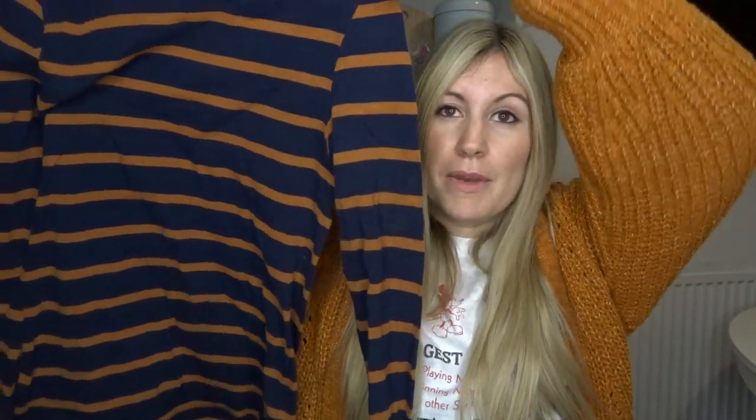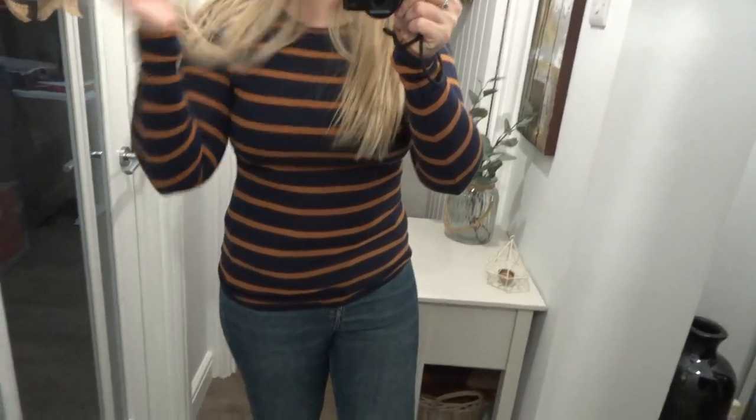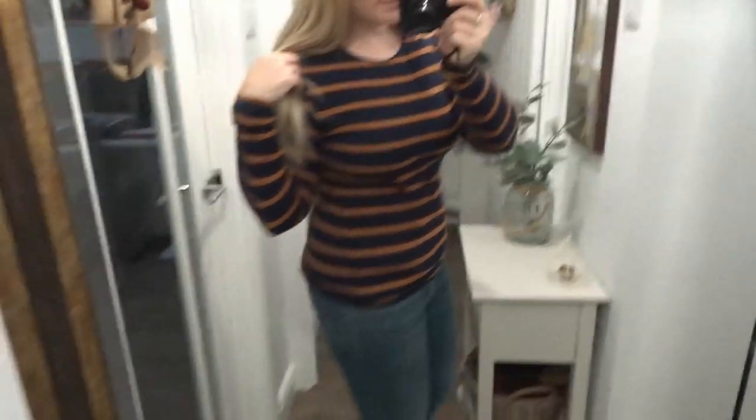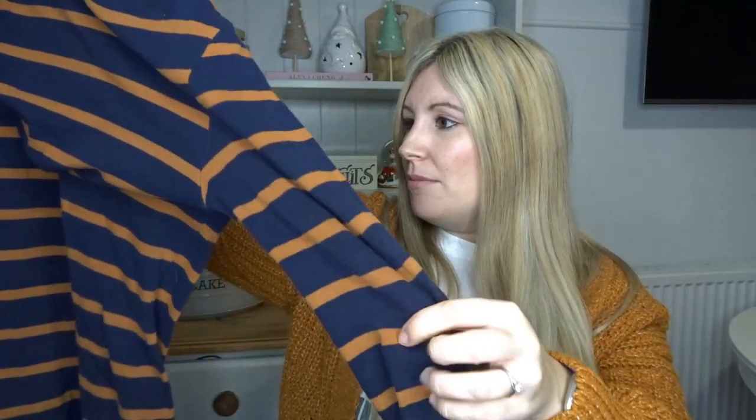In the YMCA close to me they had a big 50p rail, so I managed to get quite a few items from there. This is another item for me — it's a really nice orange and navy striped top, originally from Primark. It was priced at two pounds but I got it for 50 pence. I think it's going to look so nice for this time of year, worn with layers to keep warm. I wear a lot of pinafore dresses and dungarees and these look really nice underneath.